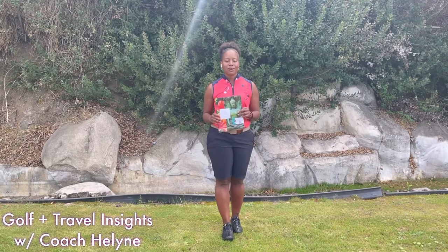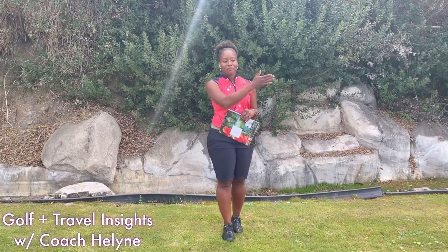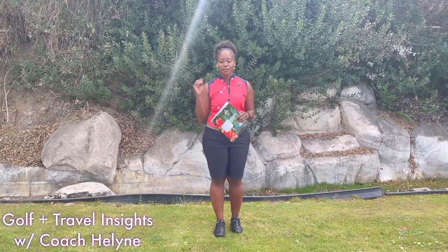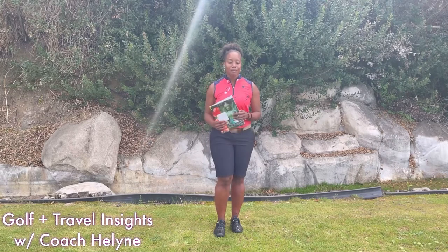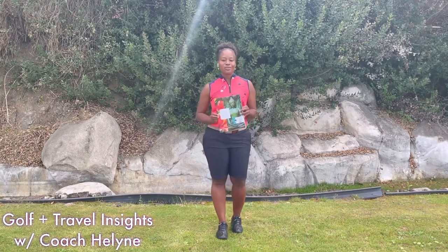The route I want to highlight today is the Asian and African route. It starts from the tip of South Africa, goes up the east side of the continent through Madagascar into the Indian Ocean region, then takes you through the Philippines all the way up to Japan. Imagine routes from 14 days to 38 days where you can stop and see the temples, eat amazing food, and enjoy time with friends and loved ones. In my next videos I'll talk more about Oceana, but keep the Asian and African routes in mind. That's the golf and travel insight for today — see you next time!